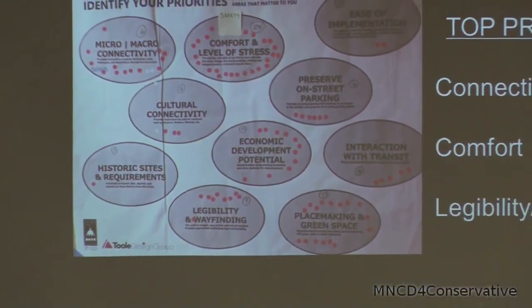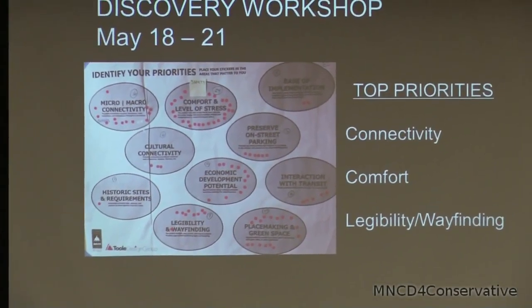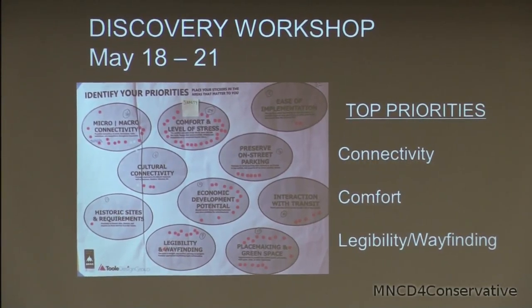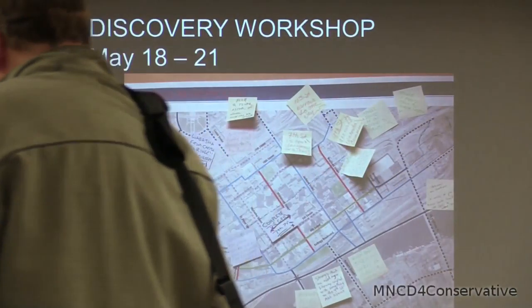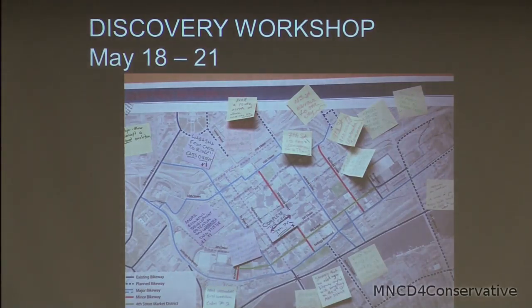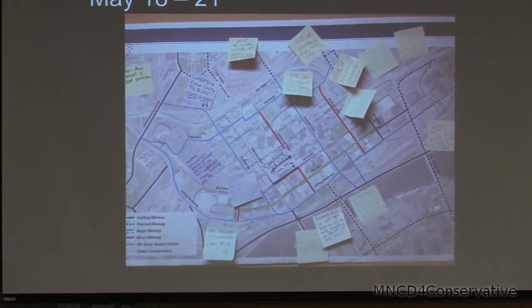We had a workshop where we got input, and we also put that workshop online in a community survey, reaching an additional almost 300 people. Something else we focused on in the workshop and survey was identifying those major routes for the downtown bike network that we would work on during our conceptual engineering phase, which is where we are right now in the process.